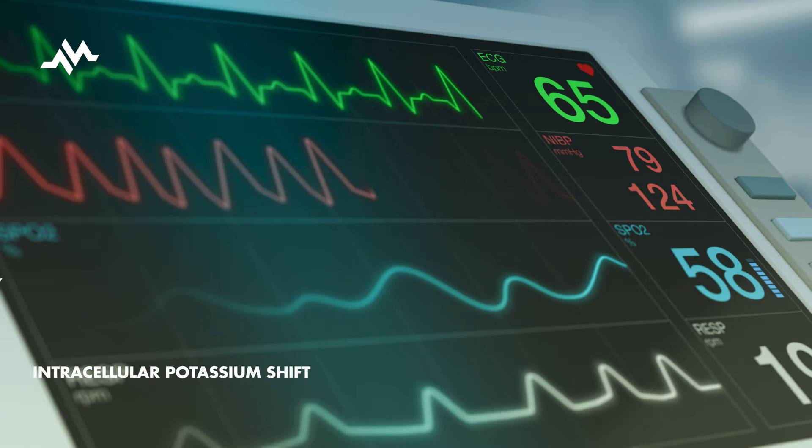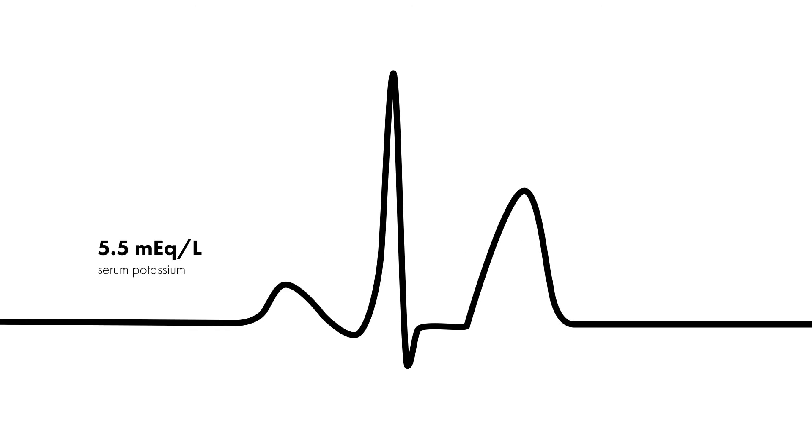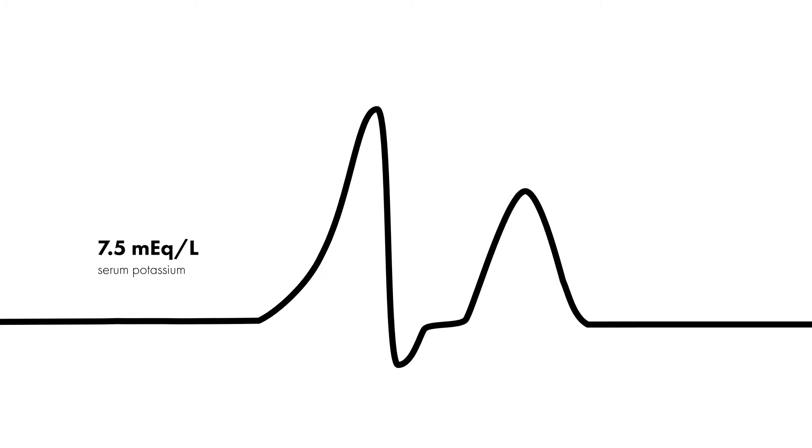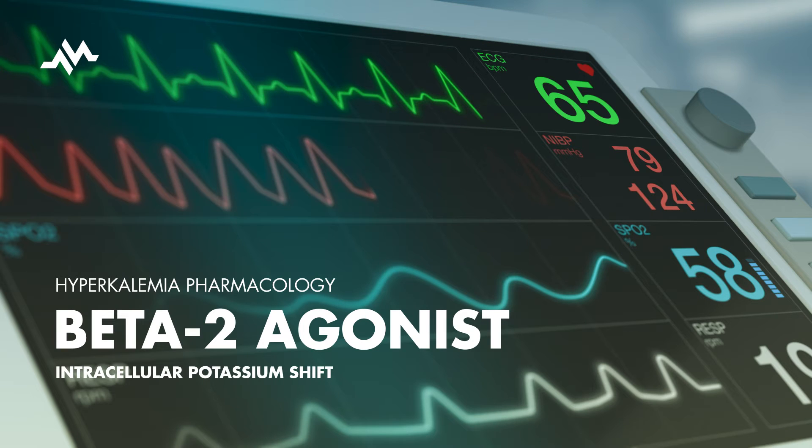Today, we are going to be talking about the use of beta-2 agonists in treating hyperkalemia, specifically nebulized albuterol. As a quick refresher, hyperkalemia is a condition characterized by high serum potassium levels that can become a medical emergency if not properly managed. So how do beta-2 agonists work in treating this emergency?